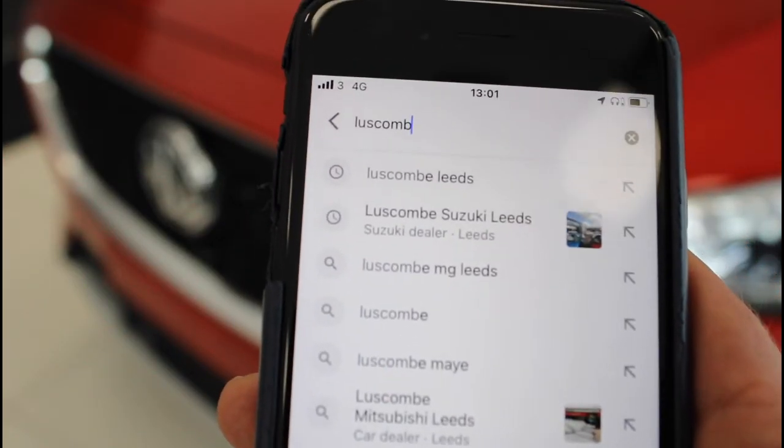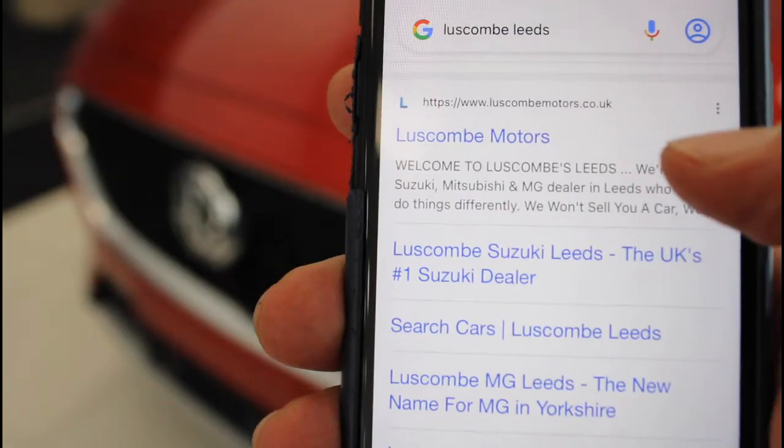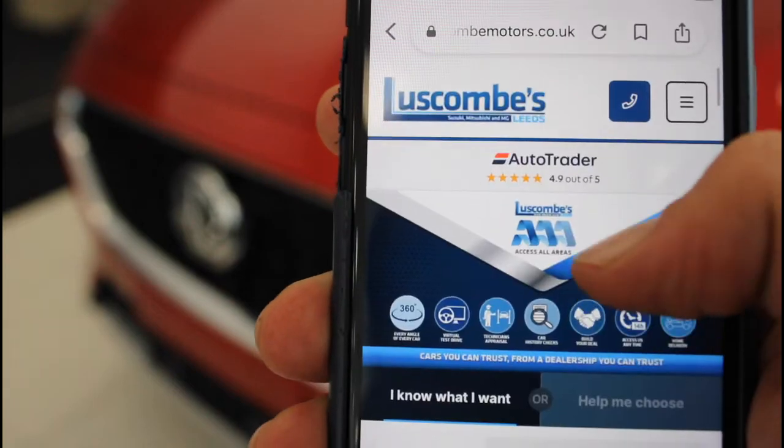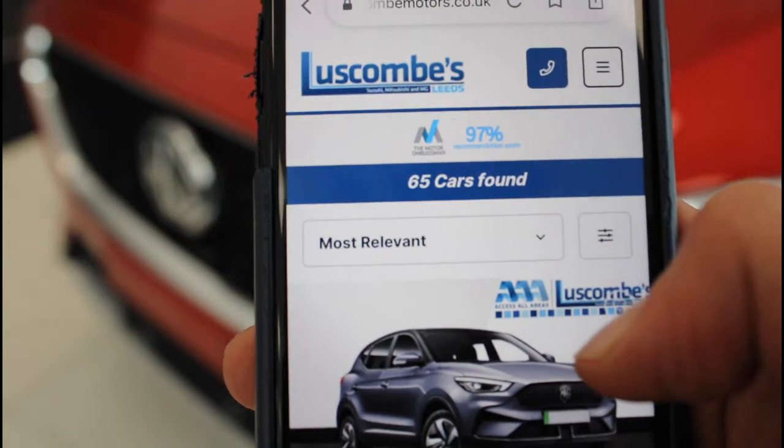If you want to see the best and latest offers, simply search for luscomemotors.co.uk and select the brand you prefer. We continuously update our offers to ensure that you get the best deal on any new or used car.